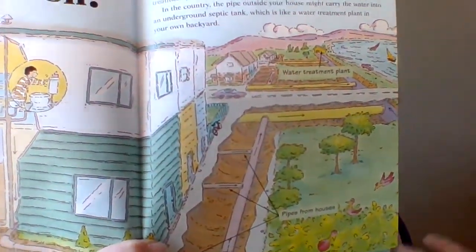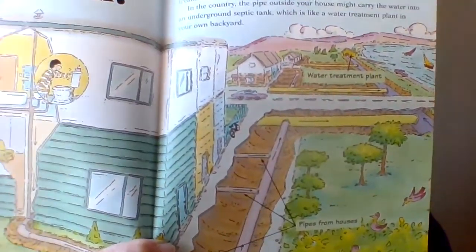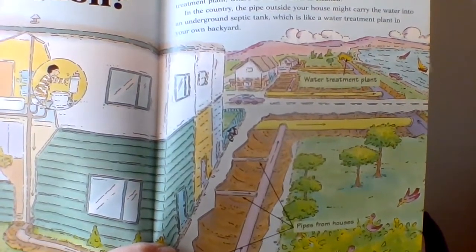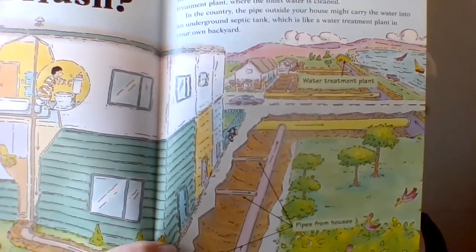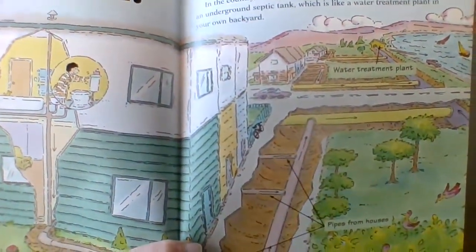In the country, where your daddy grew up on a farm, the pipe outside your house might carry the water into an underground septic tank, which is like a mini water treatment plant right in your backyard.